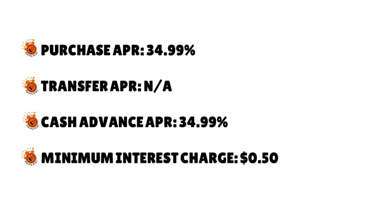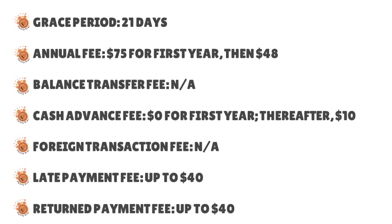Key terms for First Access Visa: the purchase APR is 34.99%; there is no transfer APR. The cash advance APR is also 34.99%. Minimum interest charge is 50 cents. Grace period: 21 days. Annual fee: $75 for the first year, then $48 the second year. Balance transfer fee: not applicable. Cash advance fee: $0 for the first year, thereafter $10 or 3% of the advanced amount, whichever is greater. Foreign transaction fee: none. Late payment fee: up to $40. Return payment fee: up to $40.